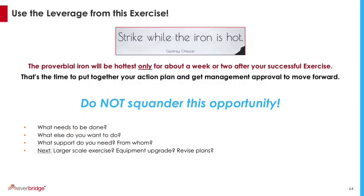Strike while the iron is hot. Use the leverage from this exercise — you've got federal guidance behind you. But after a week or two, managers are going to lose interest. So you've got about a week or two to put your action plan together, get management approvals, and move forward. Do not squander this opportunity — it comes once or twice a year. What do you need to get done? A larger exercise, new equipment, training on forms, and obviously revising plans. Management is on board — don't squander it.